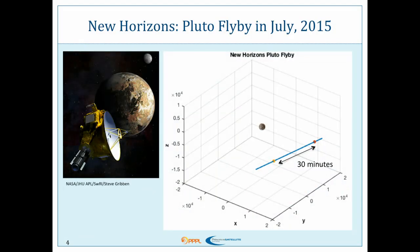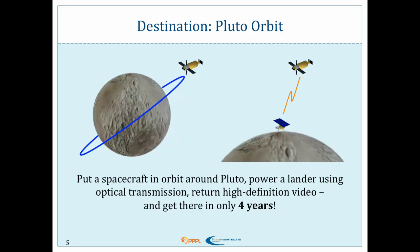Mike also mentioned New Horizons. When we were writing our proposal, it had just gone by Pluto — it was in the news, people were really excited about it. But it flew by Pluto at 14 kilometers per second. These two dots — and this is to scale — are only 30 minutes apart, and it will take 16 months to get all the data back because it has one kilobit per second.